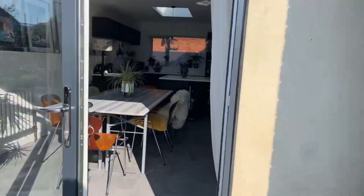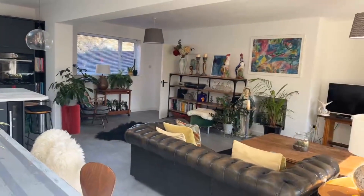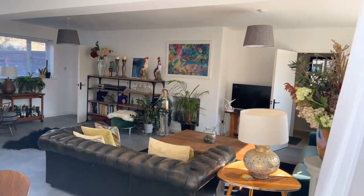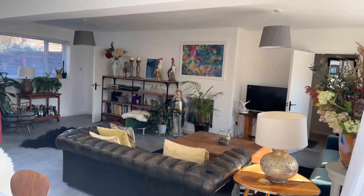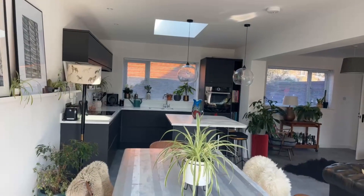Let's go into the beautiful kitchen lounge. As you can see, it is very, very light having the Velux window there on both sides, with very nice units throughout.